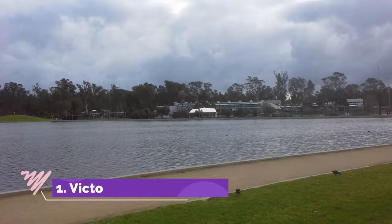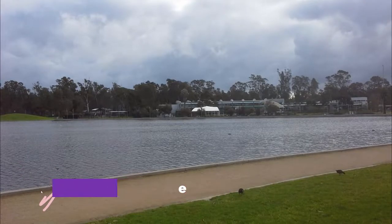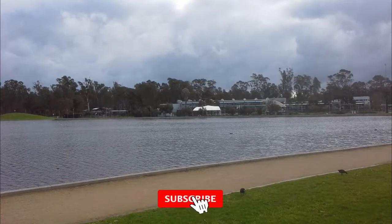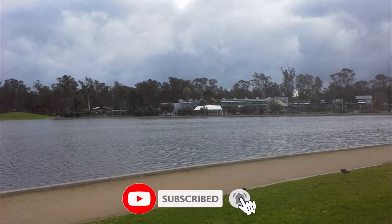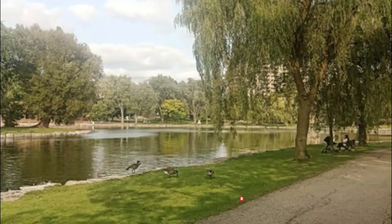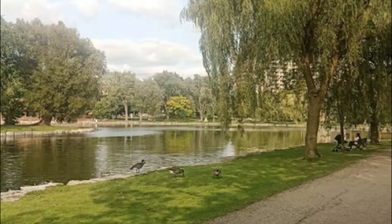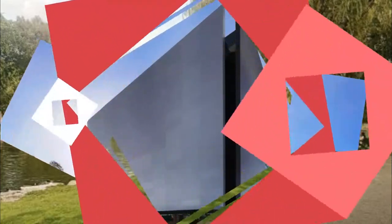Number one: Victoria Park Lake. One of many great things about Shepparton's cityscape is the presence of this open body of water right on the east bank of the Goulburn River. Initially, Victoria Park Lake was a mix of swampland and grazing until the beginning of the 20th century, when it became a public park named for Queen Victoria.